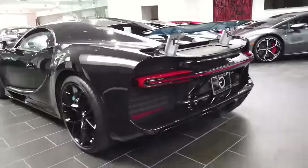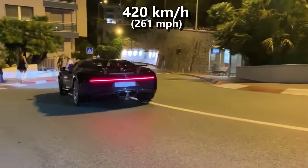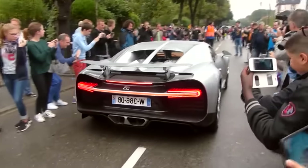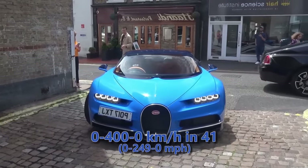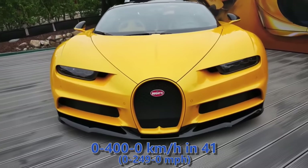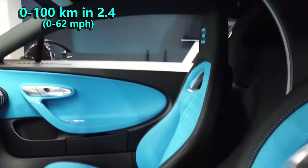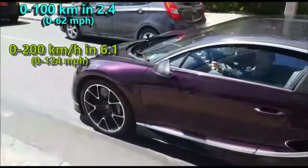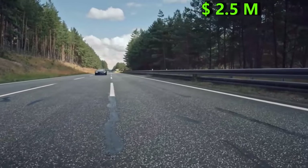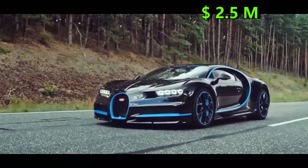There are two records this car broke. The first one is obviously the top speed and it is 420 kmph. The second one is 0-400 kmph acceleration time and Chiron completed that in 41 seconds. Bugatti also mentioned that during the run, the car accelerated from 0 to 100 kmph in 2.4 seconds and to 200 in 6.1 seconds. In 2016, the first 200 cars were sold for $2.5 million, but now a new version of Chiron is around $3 million.